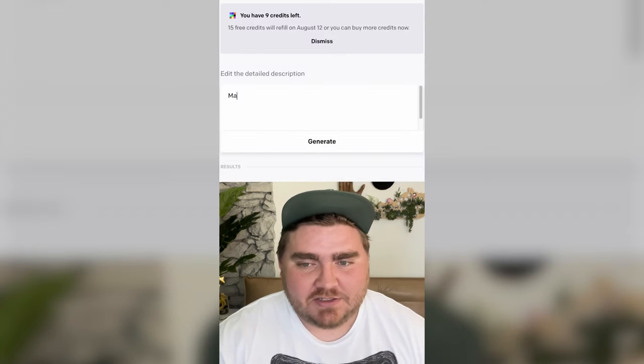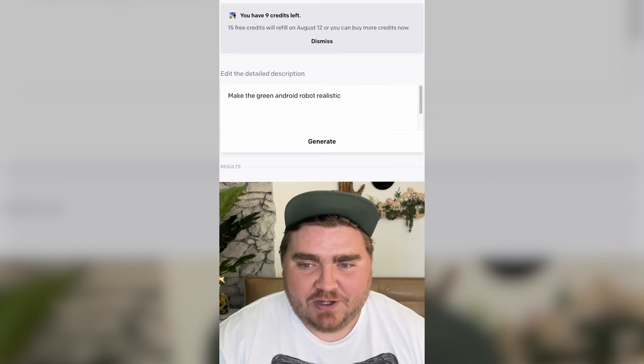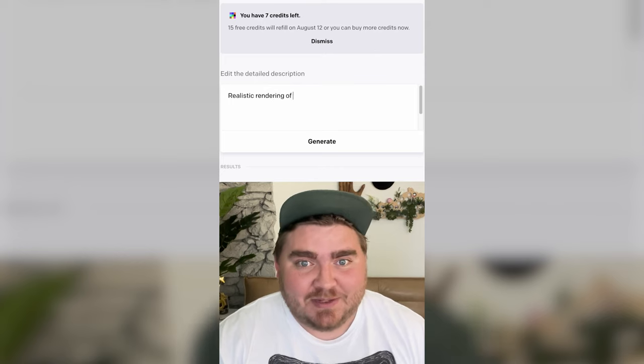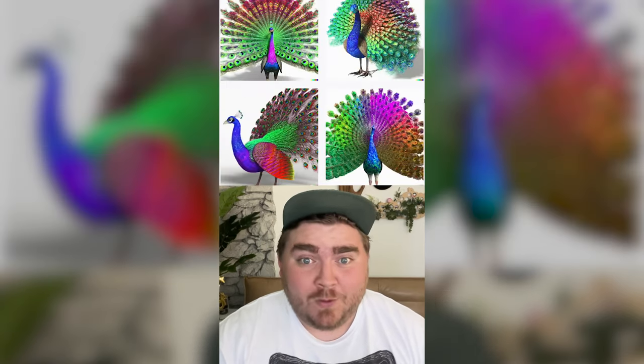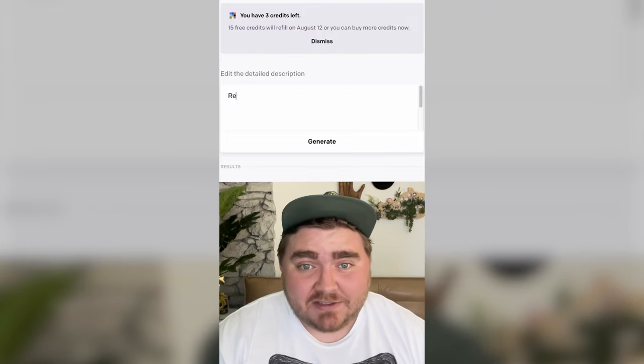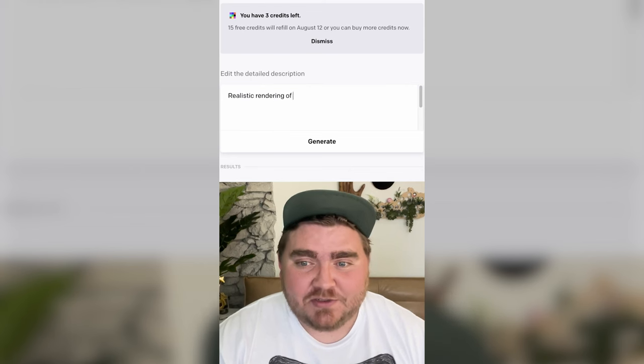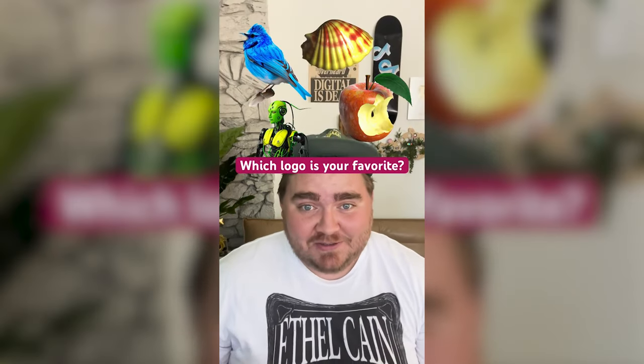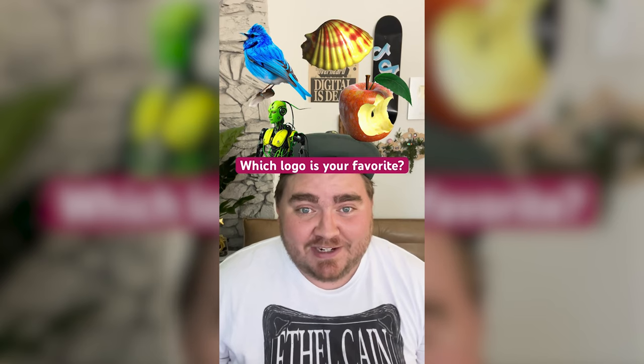These are all really, really good and look very realistic. Let's try the Android logo — those are kind of creepy. What if I do the NBC rainbow peacock? These are actually really good. Last, let's do the Apple logo: 'realistic rendering of an Apple in the style of the Apple logo.' There we go. I think this did a really good job of making the logos look realistic. Let me know which one's your favorite in the comments.